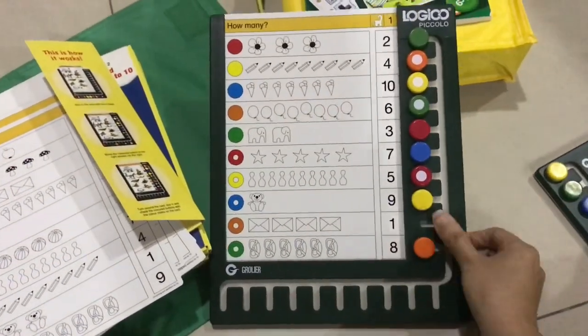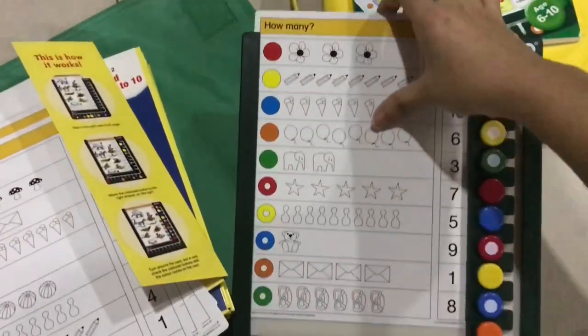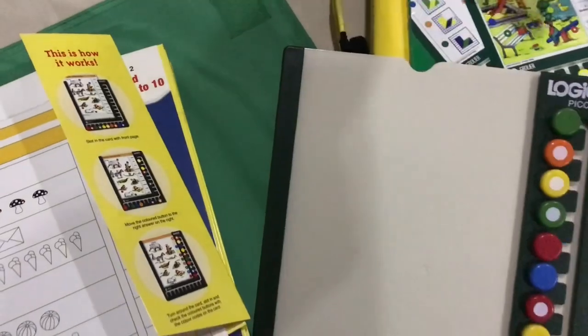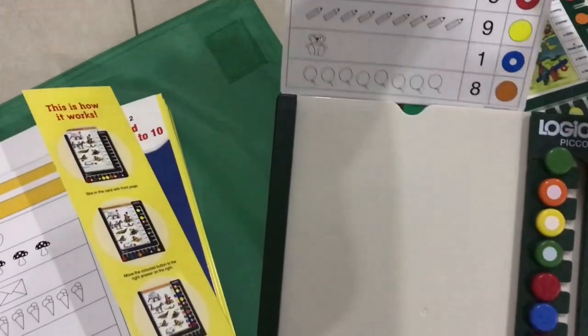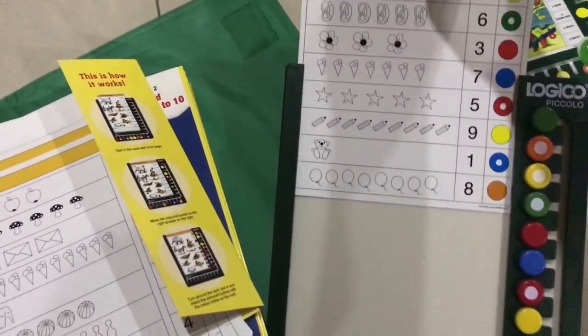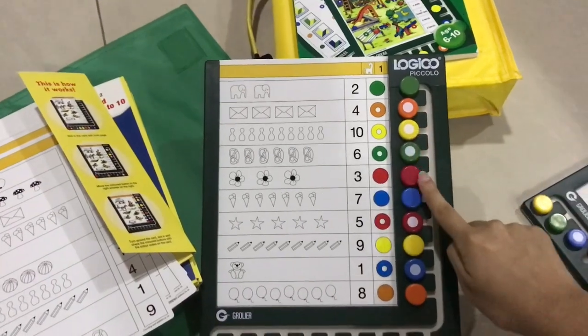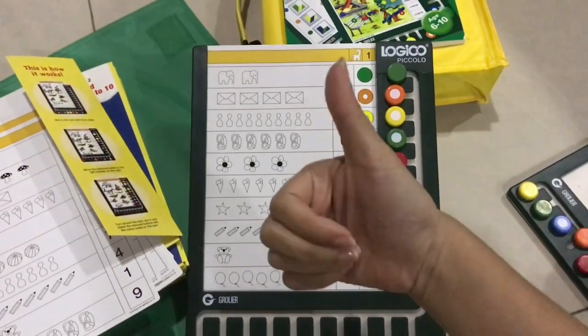Once finished, you flip the page to see the right answers. You slide it back in and if you see all the colors are right, you got the right answer.